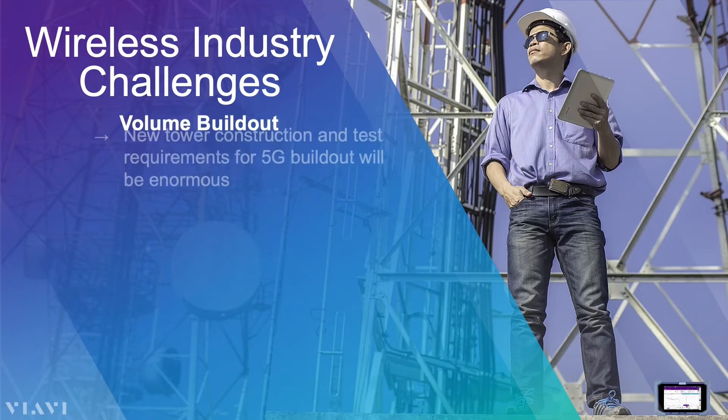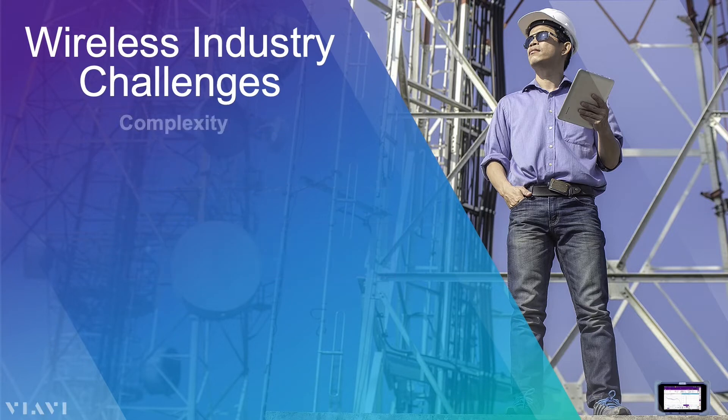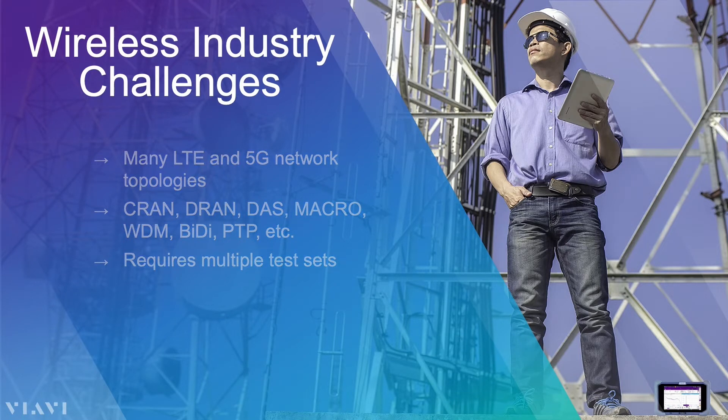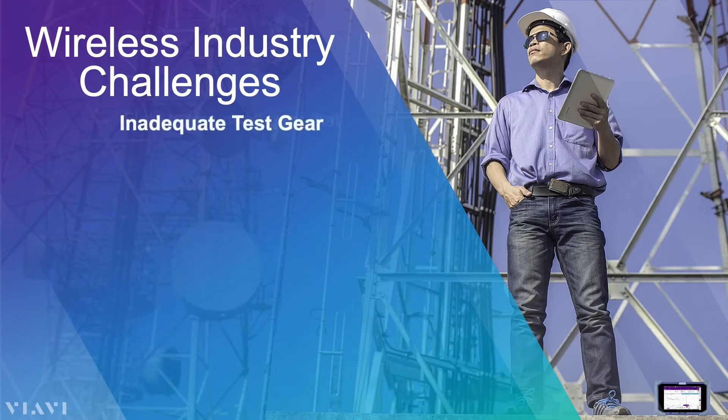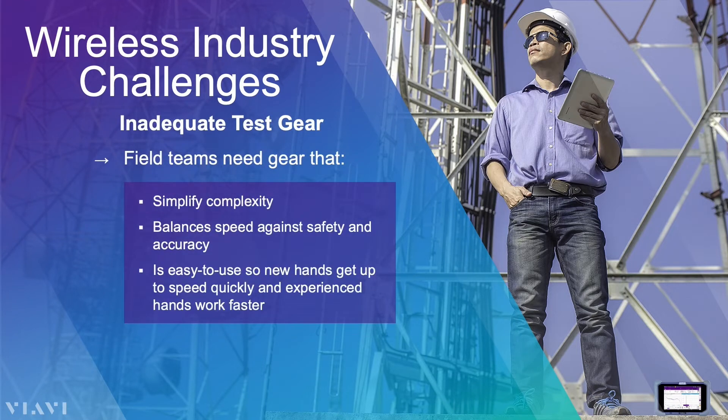Volume build-out: the number of new towers and new intended deployments for 5G are enormous. Complexity: there are many network topologies and different communications technologies in the field, and that complexity has historically required multiple test sets. Field teams need gear that simplifies all that complexity, helps them manage that volume, and is so easy to use even new workers can be productive quickly.